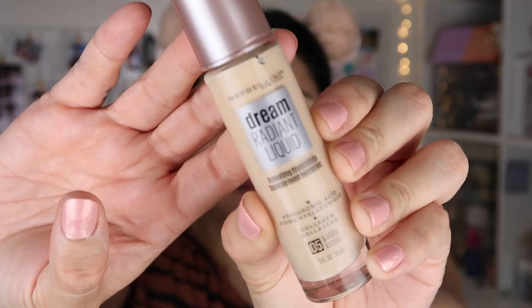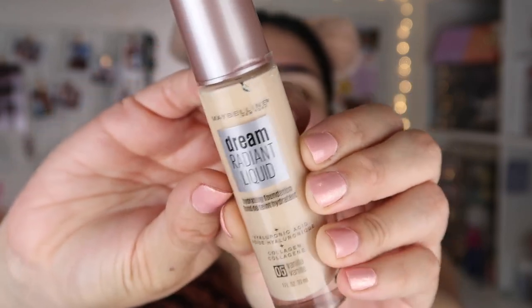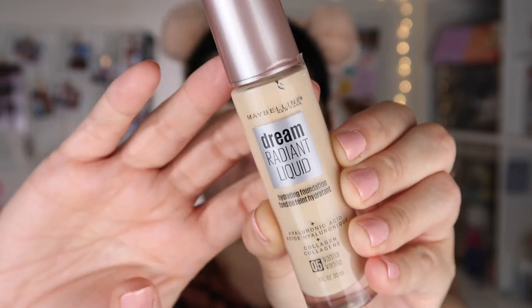I have mine in shade 05 Vanilla and this is the packaging right here — it is in a glass bottle. I bought mine at Walmart and I think it was nine dollars, or below ten dollars.